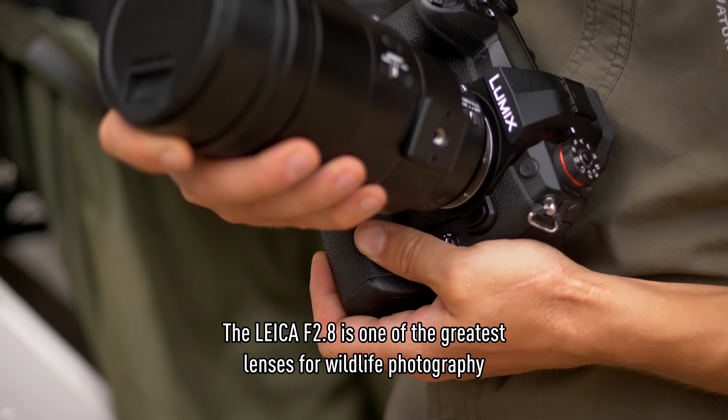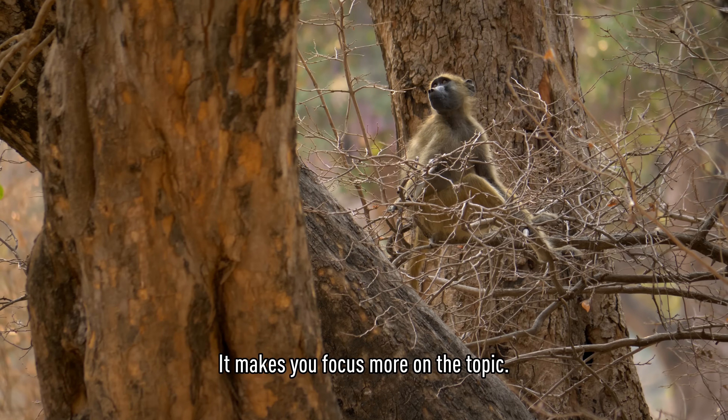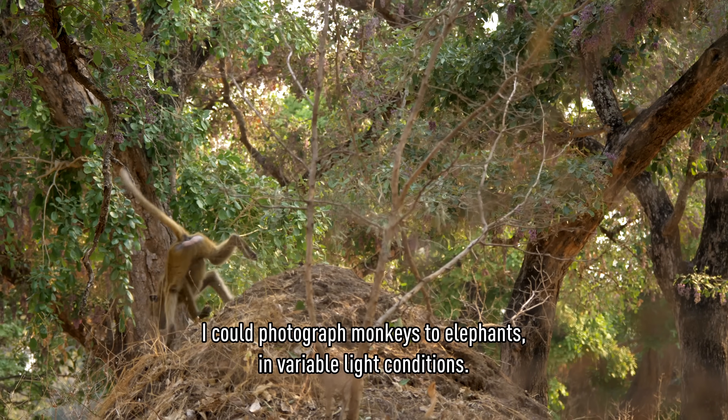The Leica f/2.8 is one of the greatest lenses for wildlife photography because of the shallow depth of field. It makes your focus more on the subject. It gives me very big flexibility — I can photograph from monkeys to elephants in variable light conditions.